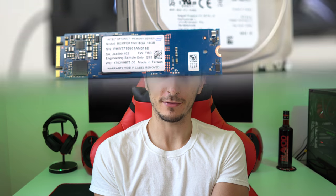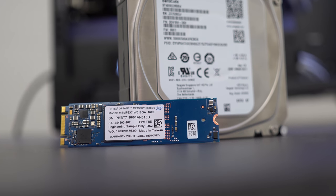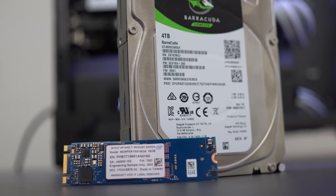What if I told you that you can actually save money and get similar speeds to that of an SSD by paying the price of a hard drive? It's called Optane memory, where we basically combine the Intel memory module with a hard drive to increase the speed of the hard drive.